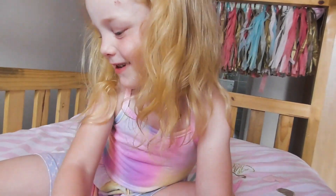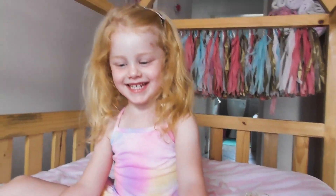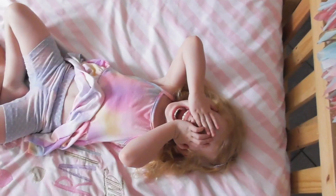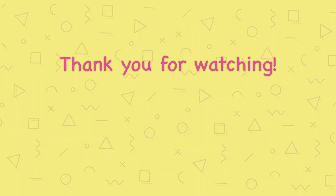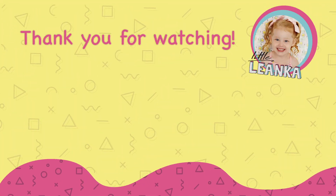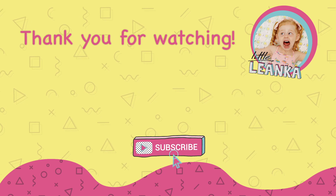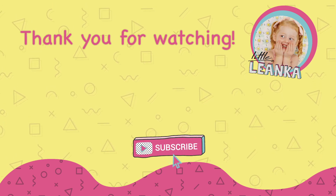Thank you. We'll see you soon! Thank you.